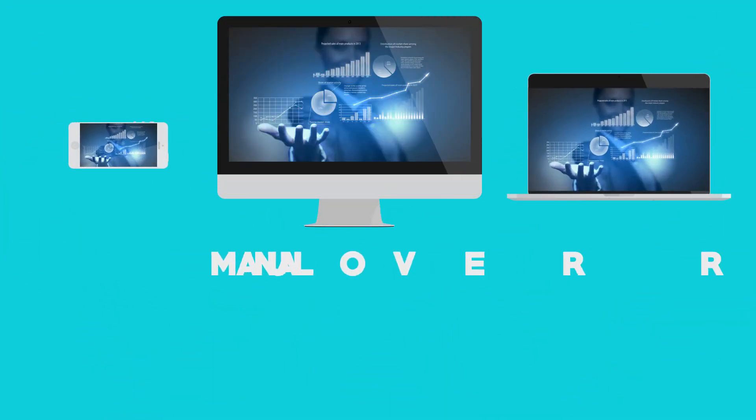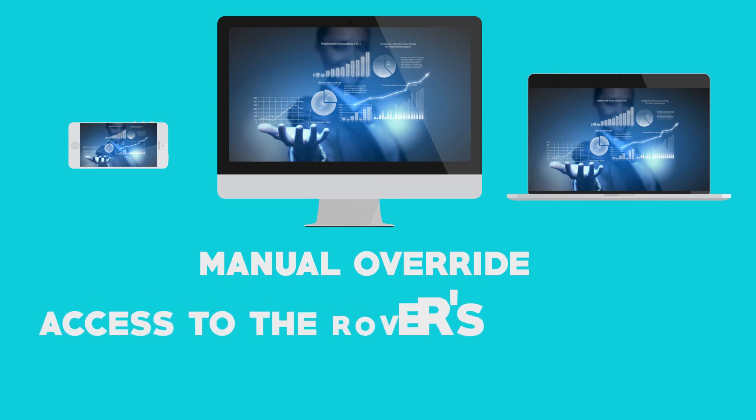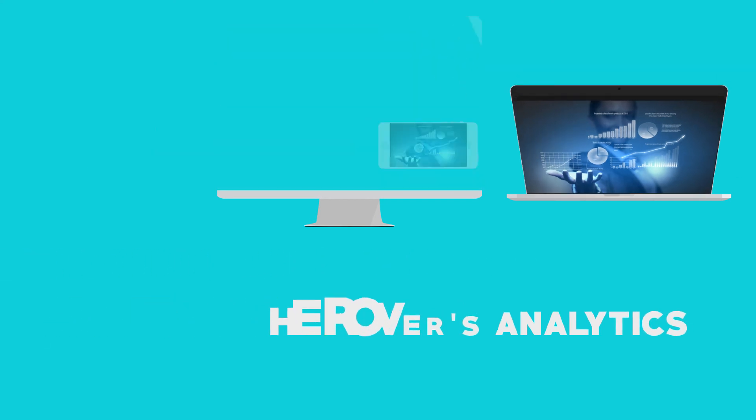Farmers can manually override the agricultural rover and control it using a WiFi connection along with their devices, such as computers and smartphones. They can also retrieve real-time data analytics, such as the rover's status, coordinates, power levels, schedule, and even the location of the soil samples collected.